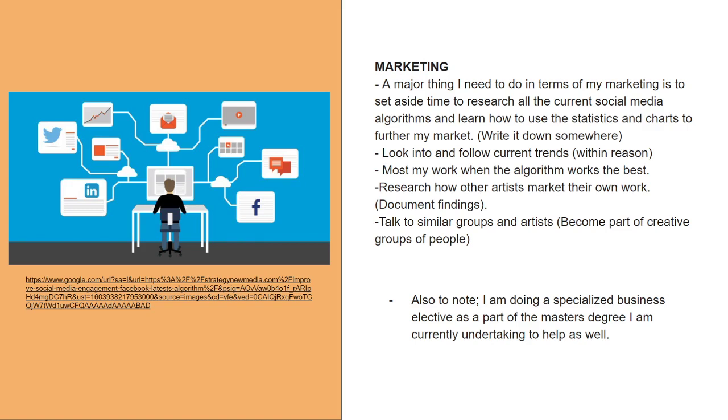I also need to research how other artists go about marketing their work — whether it's stickers, flyers, or brochures. And talk to similar groups and artists, and make groups for my creative work so that I'm not alone, because you need groups to critique your own work and others'. I'm also undertaking this master's degree, which will help with business as I'm doing a specialized business elective at some point during the course.